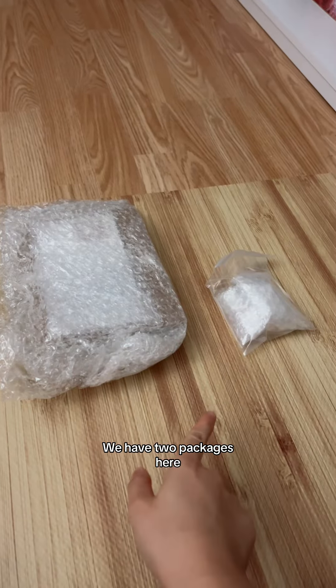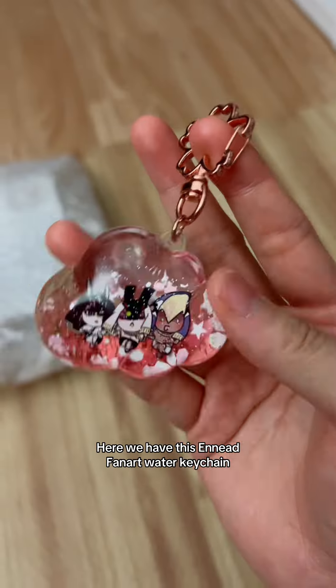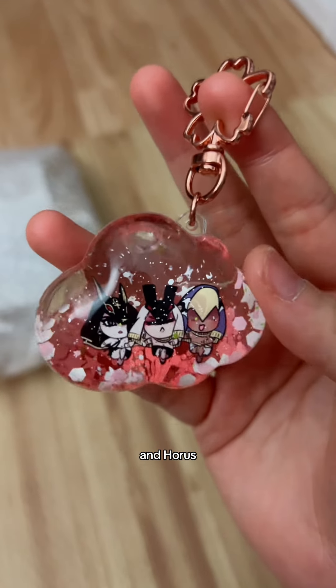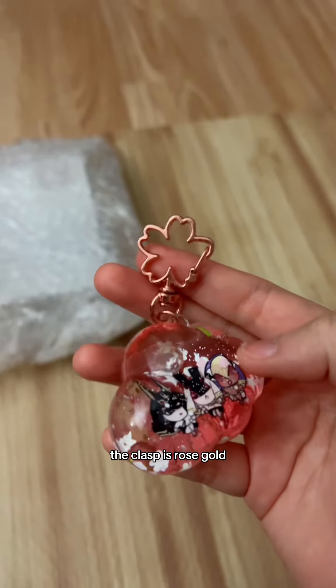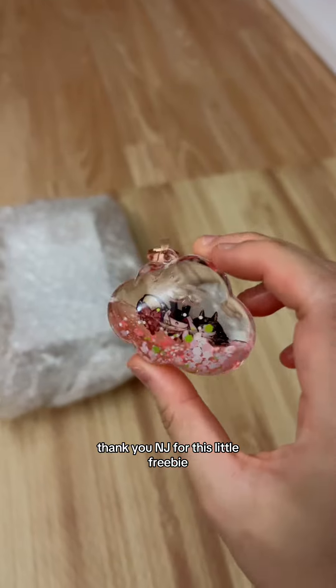I have two packages here and I'm gonna start with this tiny one. Oh my gosh, this is so cute! Here we have this Anyad fan art water keychain — it has Anubis, Seth, and Horus all three together. It shakes and the little glittery stuff moves around, that is so adorable. The clasp is rose gold and it's shaped like a sakura flower. Thank you NJ for this little freebie — you know how much I love Anyed!